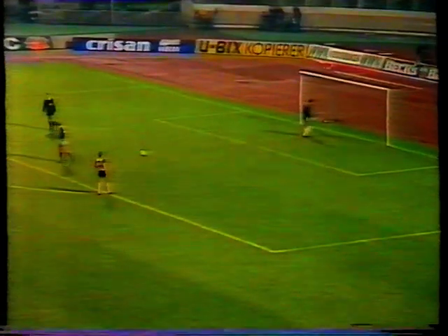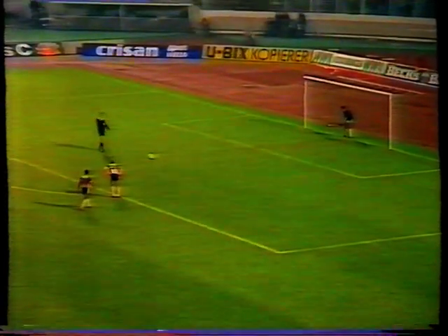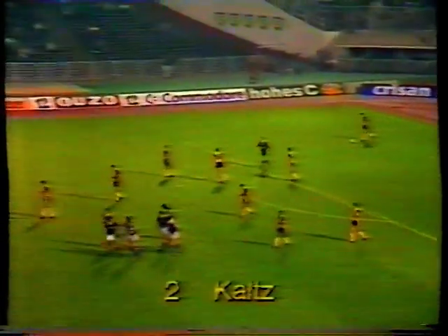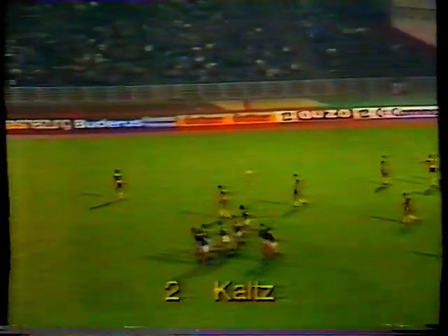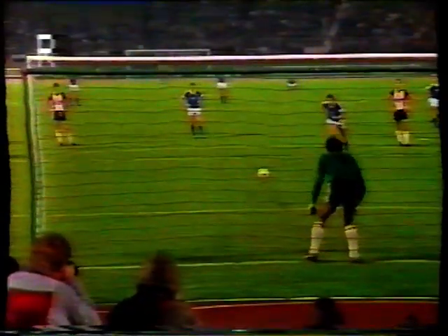So Peter Shilton, who's been in marvellous form in this match, now faces Manny Kaltz from the penalty spot. Kaltz, this vastly experienced West German international, has given Hamburg the lead. Hamburg 1, Southampton 0. And in a sense Southampton were defending so well it's no surprise that it took a penalty to temporarily end their resistance. The kick struck with the confidence of a player who's taken many penalties before in important games, and Shilton well beaten for once.